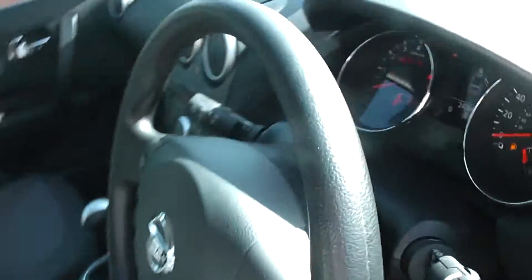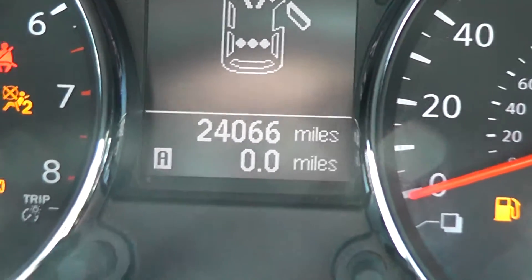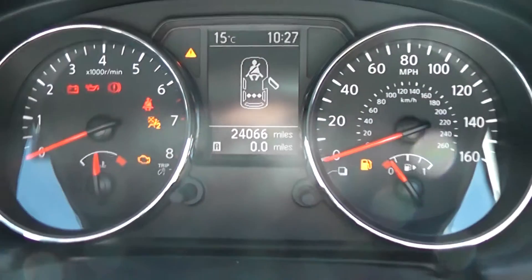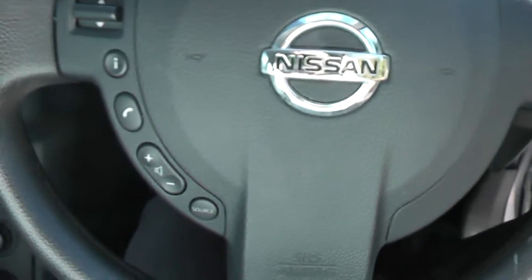Now if we jump in, we want to take a look at the current mileage, which stands at 24,066 miles. It also has a multi-functional steering wheel, and on the left-hand side we've got controls for the audio system.